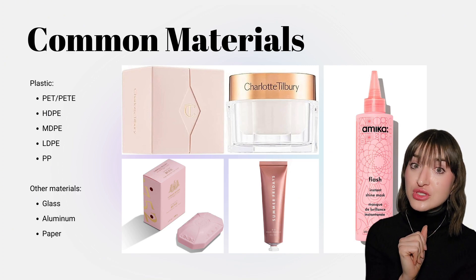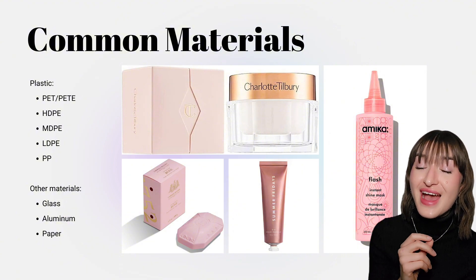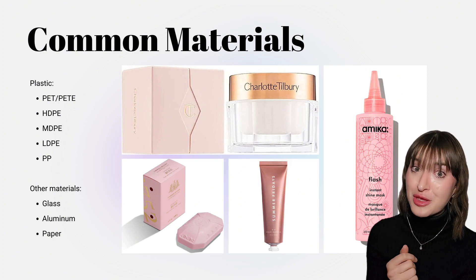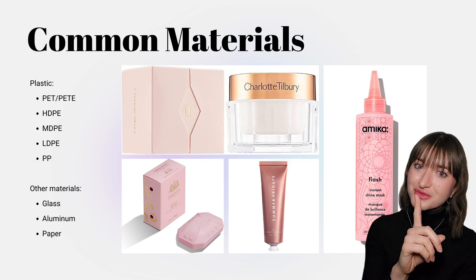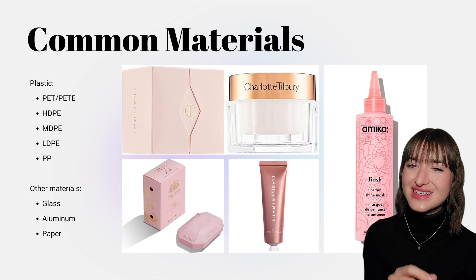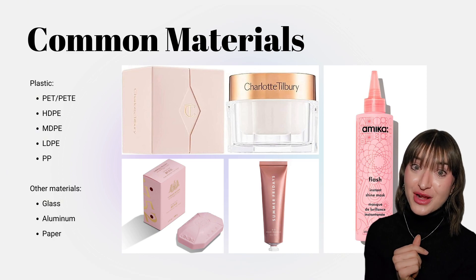Briefly touching on the most common materials used in beauty packaging: plastics include PET, HDPE, MDPE, LDPE, and PP. We also use glass, aluminum, and paper. For primary packaging we mostly use plastic, glass, and aluminum, though sometimes paper is utilized as well. For secondary and tertiary packaging you'll see a lot more paper and cardboard. One important thing to highlight is that your formula and your final packaging design and materials should always be tested for compatibility to help ensure that your product formula maintains its integrity.